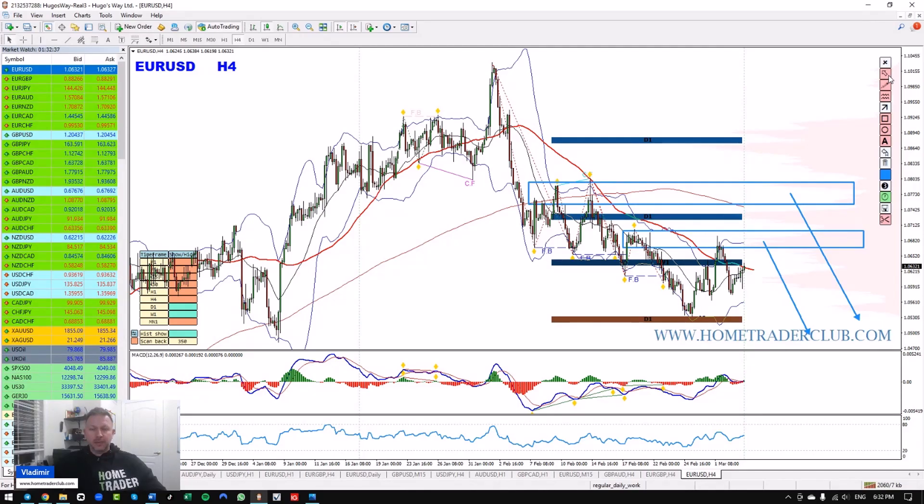If price manages to go and hold above these areas, I will have to stop and reanalyze my bearish view. Until then, I would expect the euro dollar to stay under bearish pressure. What do you think? I had a discussion with my members this week — many believe the euro dollar is going all the way to 1.15, maybe even 1.20, while others think there's a great chance it goes to 1.03 or 1.02. Share your thoughts in the comments below.